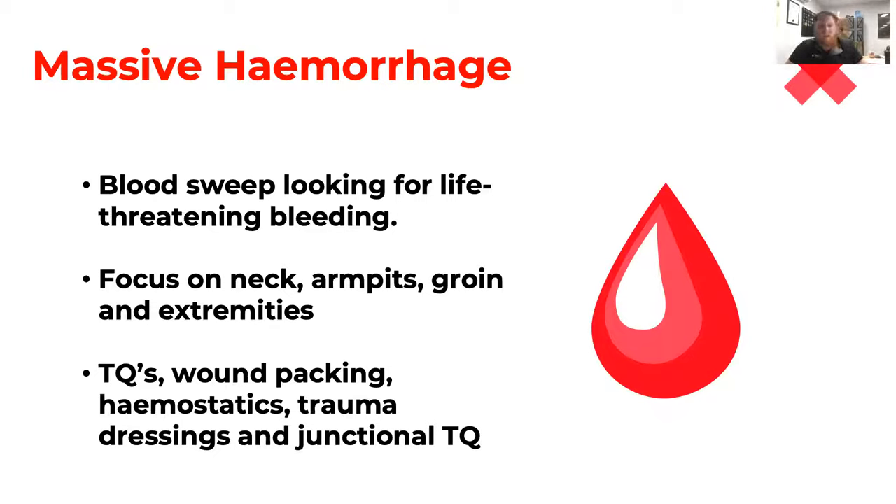The next thing that's going to kill the patient is Massive Hemorrhage. We do a blood sweep, looking for life-threatening bleeds. The way I tell people: if you come across a bleed and it makes you almost say 'oh shit' and want to take a step back, if you can smell the blood, if it's spurting, if it's saturating the clothing — that is a massive bleed. That can kill someone in as little as three to five minutes. We do the blood sweep focusing on the neck, armpits, arms, groin, and legs — especially the junctions — because big blood vessels are close to the surface in those areas and they're compressible bleeds we can actually treat.